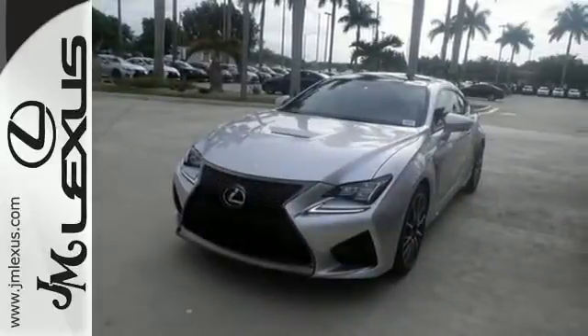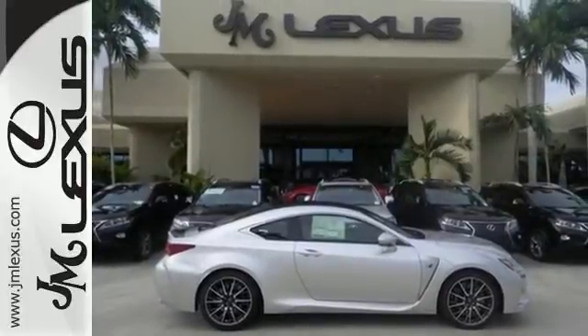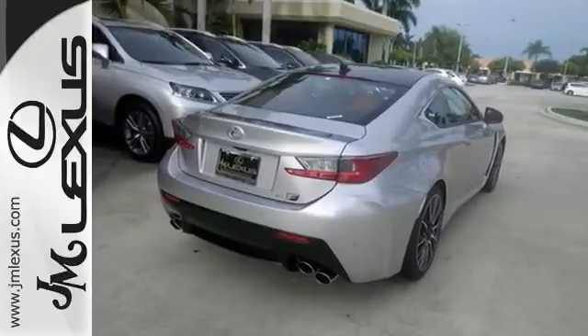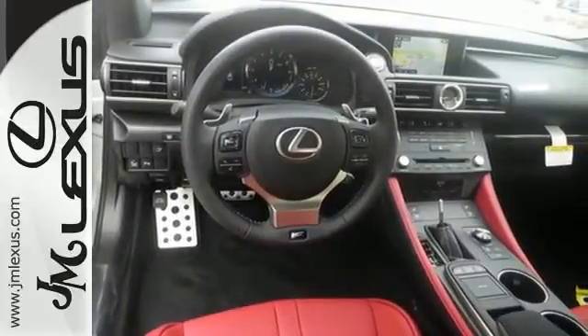The position of the seats and the racing pedals design connect you to this RC F like no other vehicle before. The rear wing activates at speeds above 50 miles per hour, or with the push of a button, to keep you connected to the road. Everything about this masterpiece will have you connecting point A and point B faster than ever.